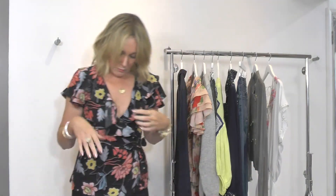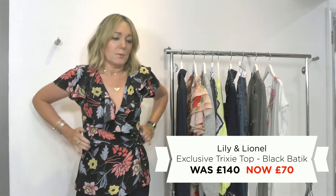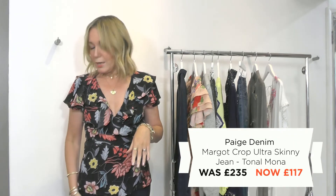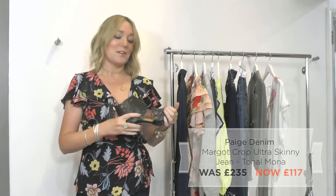Not forgetting my own outfit as well — the exclusive Lily and Lionel Trixie blouse. I love this one, it's such a nice shape and super flattering on all kinds of figures. I've got the Paige Margot Crops and a pair of the Sargosas. So go ahead and shop the sale!